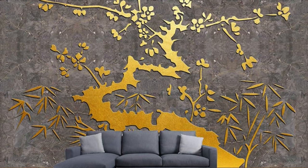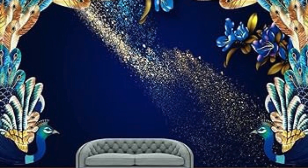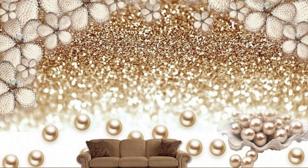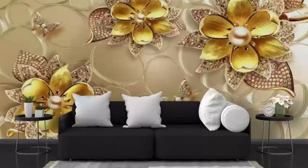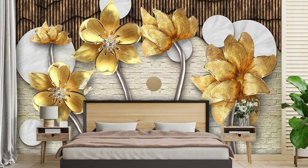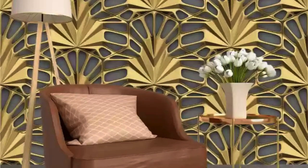Whether employed as an accent wall in a living room, a glamorous backdrop in a bedroom, or a sophisticated touch in commercial spaces, metallic wallpaper has the power to elevate the overall atmosphere. Its ability to evoke a sense of luxury, coupled with its adaptability to various design schemes, makes it a go-to choice for those seeking a transformative and stylish interior decor solution. In essence, metallic wallpaper is a canvas for creative expression, allowing individuals to infuse their spaces with personality and panache, turning walls into works of art.